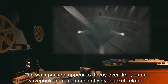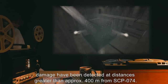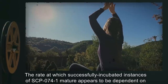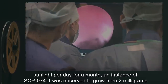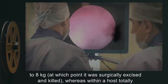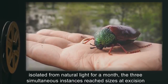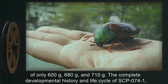The wave packets appear to decay over time, as no wave packets or instances of wave packet-related damage have been detected at distances greater than approximately 400 meters from SCP-074. The rate at which successfully incubated instances of SCP-074-1 mature appears to be dependent on the host's exposure to ultraviolet light. Within a host exposed to an average of 30 minutes of unfiltered sunlight per day for a month, an instance of SCP-074-1 was observed to grow from 2 milligrams to 8 kilograms, at which point it was surgically excised and killed. Whereas, within a host totally isolated from natural light for a month, the three simultaneous instances reached sizes at excision of only 600 grams, 680 grams, and 710 grams.